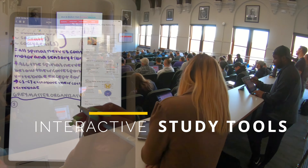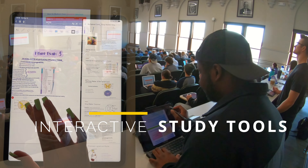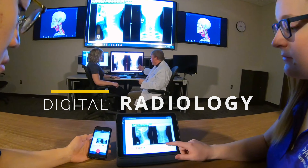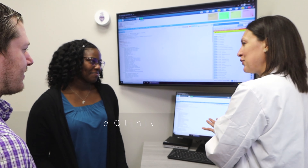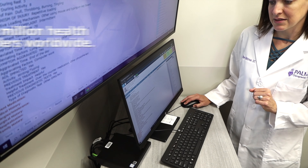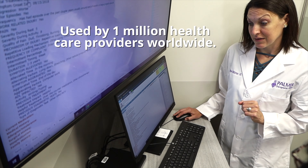Our interactive teaching and study tools are designed for your success. Palmer's x-ray viewing rooms are unparalleled, and you'll be prepared to manage patient care records on eClinicalWorks, which is used by a million healthcare providers worldwide.